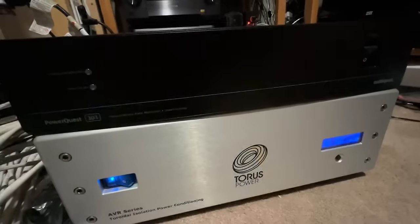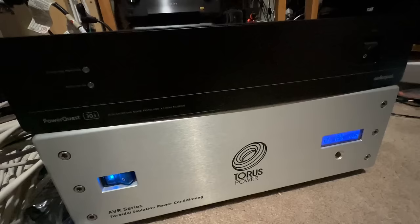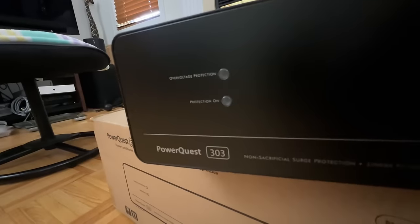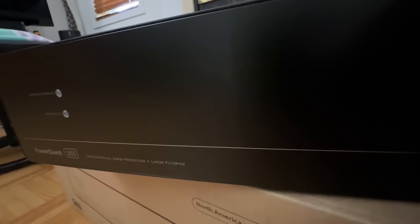For power isolation I use the Torus Power RM15 Plus, and for power conditioning I use the AudioQuest PowerQuest 303. And here it is again — the AudioQuest PowerQuest 303, very understated looking, without a bunch of LEDs flashing all over the place.